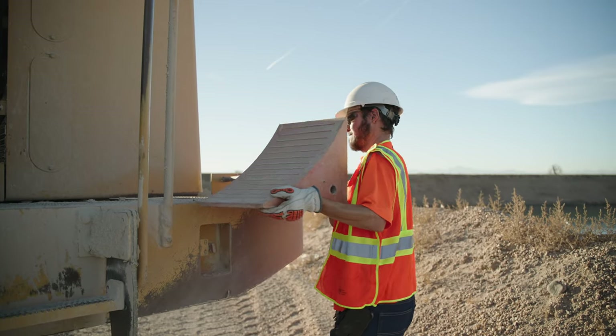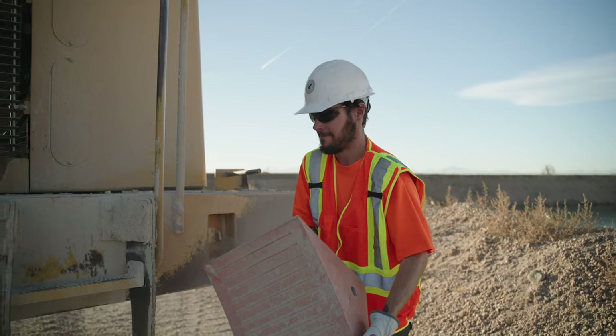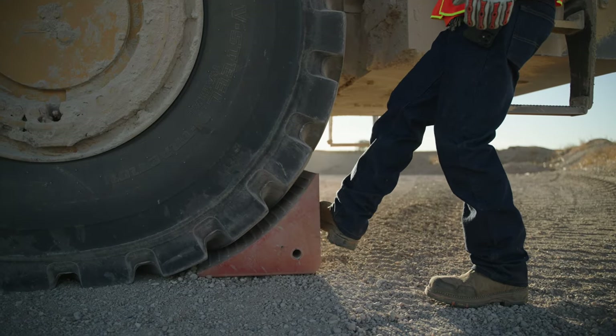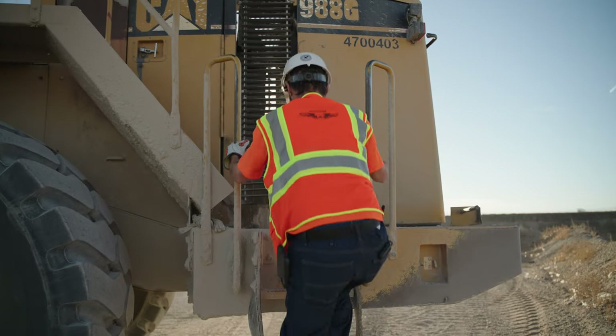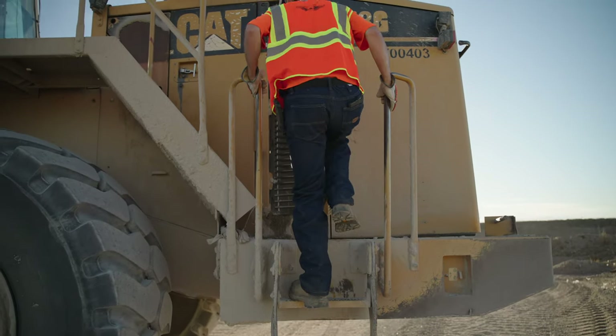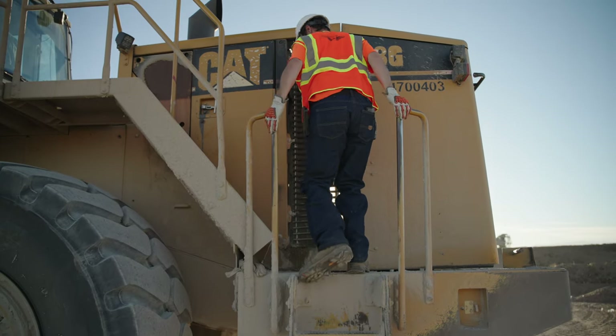Be sure to properly block all equipment from movement and bleed off any stored hydraulic pressure before working on, under, or around equipment. Always keep three points of contact — two feet and a hand, or two hands and a foot — when you mount or dismount from equipment.